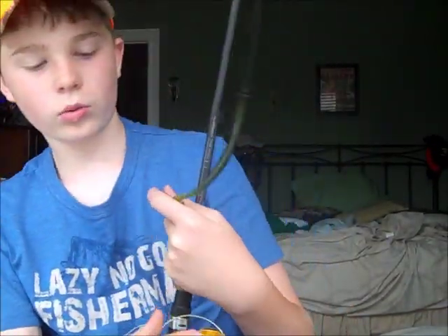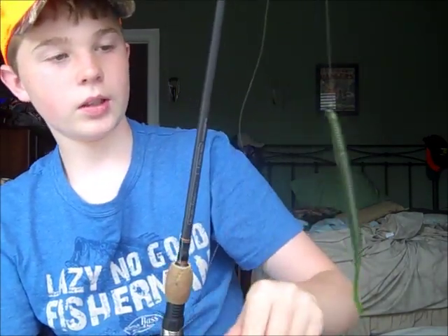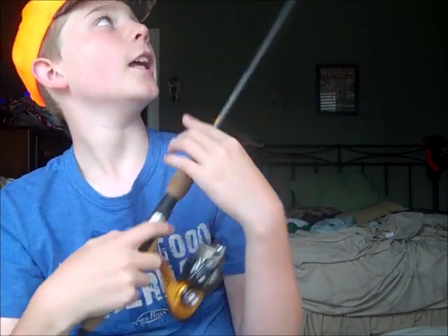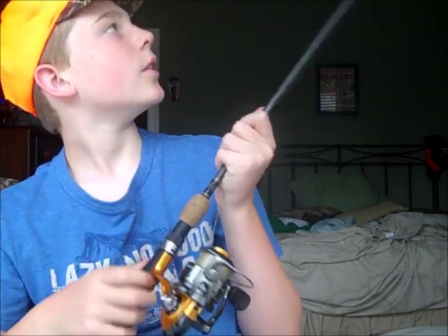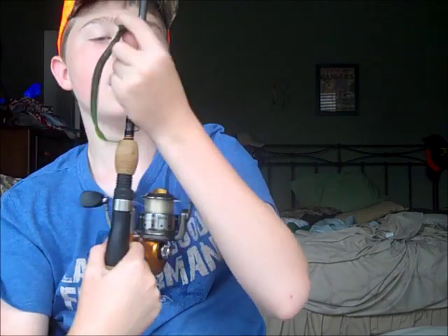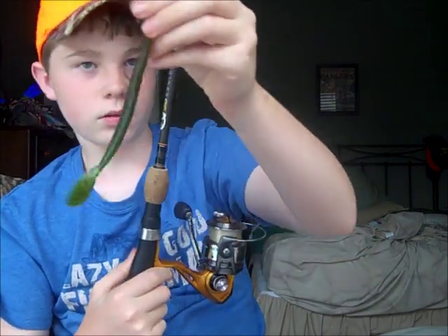Thanks for watching — rate, comment, subscribe. I'm going to go out to Walmart today and buy some more of these because they work so good. I'm just giving y'all a big tip to get them — you will not be sorry. I'll be having a big bait review coming up for their new money sticks. Get this bait right here — rate, comment, subscribe, and I'll see you later.